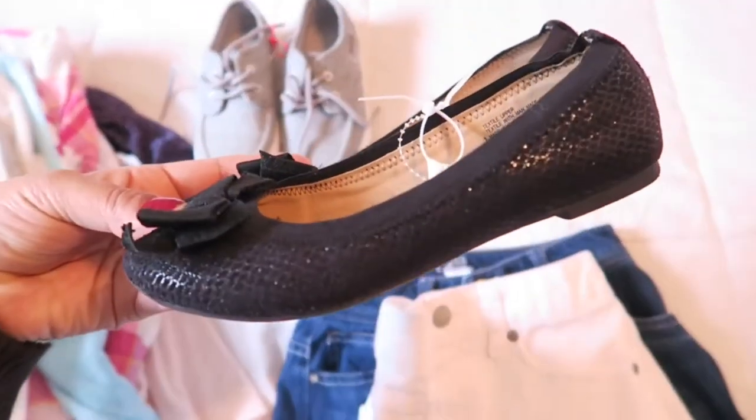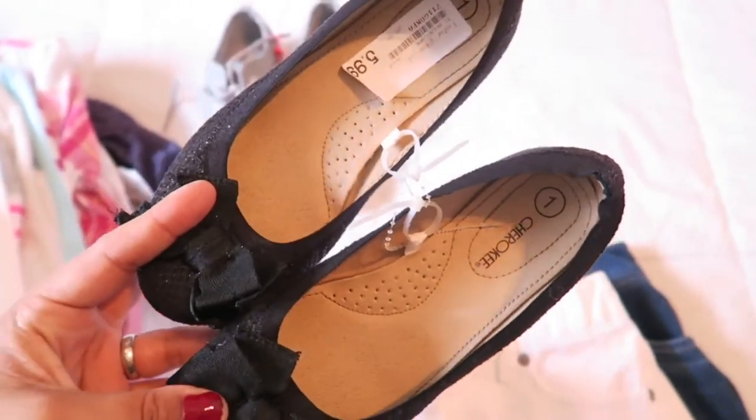These are little ballet slippers — just plain black ones — and these were $5.99.